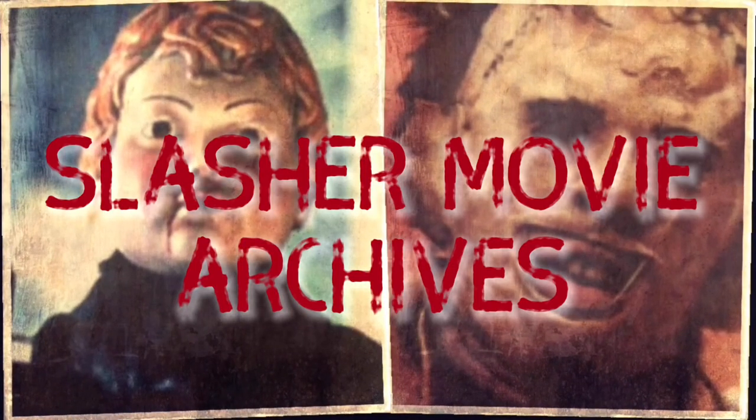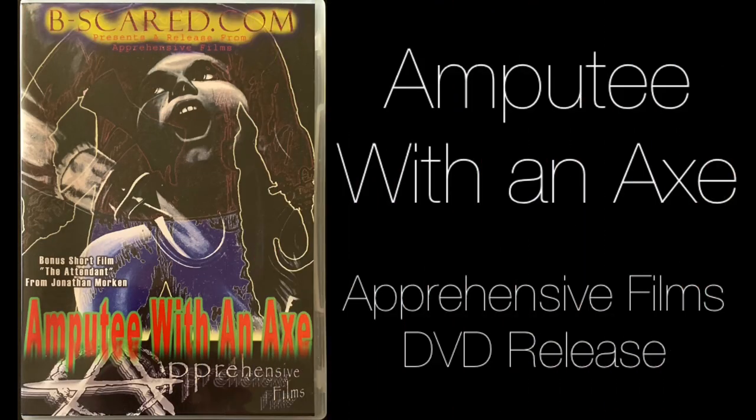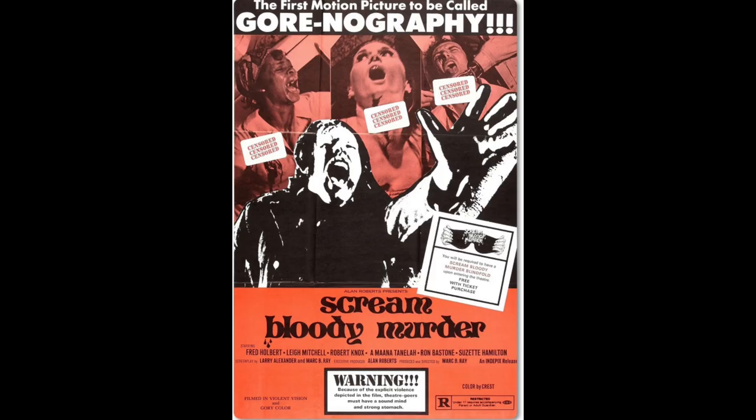Hey everybody, J Super Awesome here. I'd like to welcome you all to episode number 10 of my Slasher Movie Archives. In this video I will be giving my review for Amputee with an Axe, released in 1975. According to the back of the DVD, this movie is also known as Matthew, Claw of Terror, Scream Bloody Murder, and Captive Female.